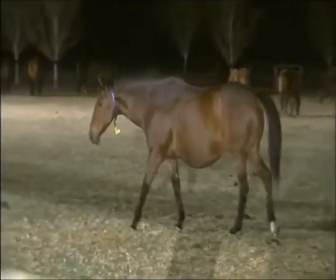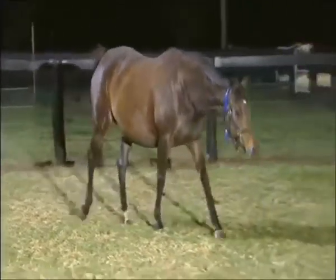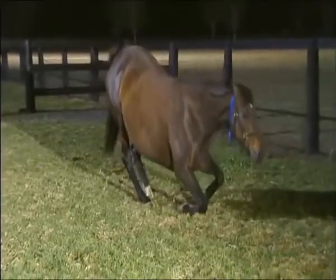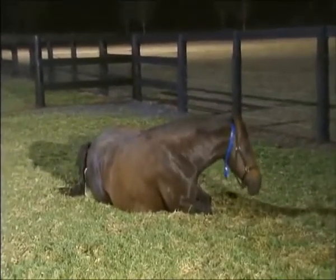It's two in the morning, the paddock has been floodlit, and one of the mares is about to give birth. A sack is emerging from her rear, and as she settles to the ground, the foal begins to present itself.